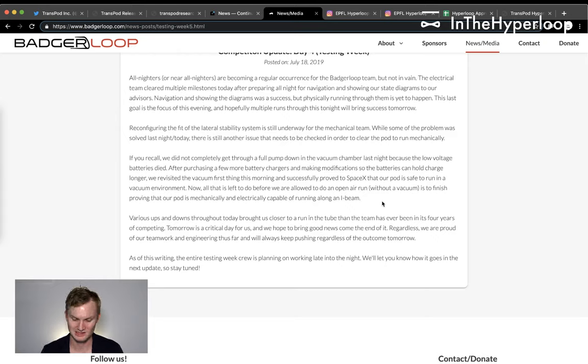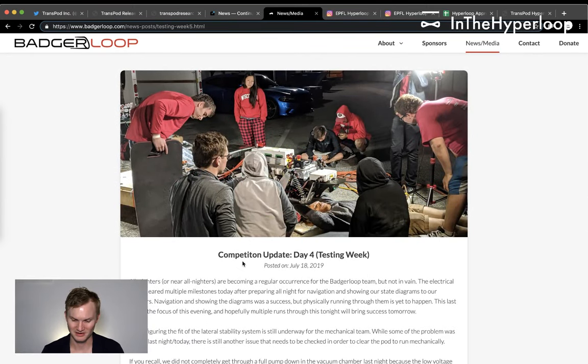Tomorrow is a crucial day and they hope to bring good news. Regardless of the outcome, the team is proud of their engineering and will keep pushing. The entire testing crew is planning to work late into the night — you can see them working above, around, and through the Hyperloop pod. Good job, Badger Loop — thanks for the updates.